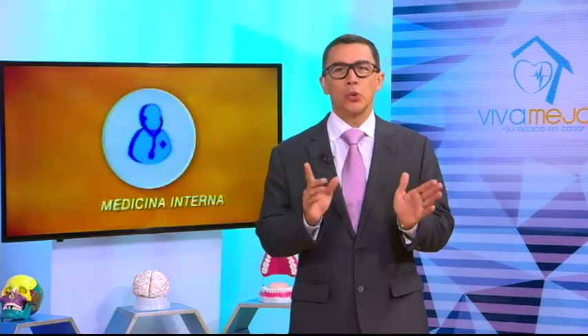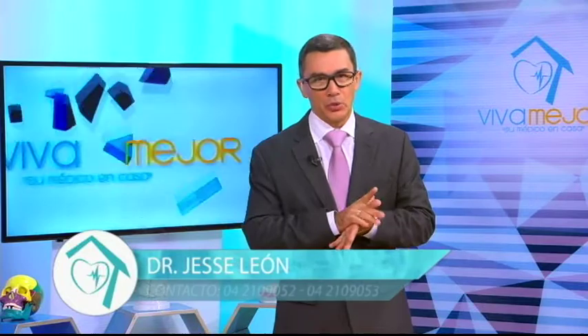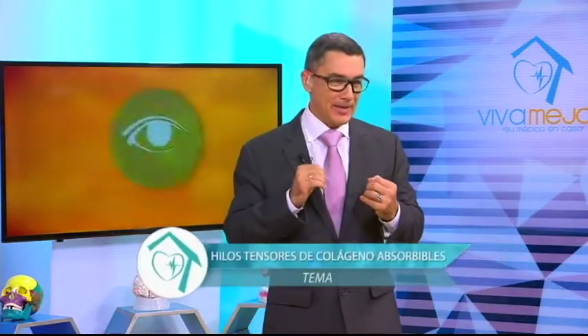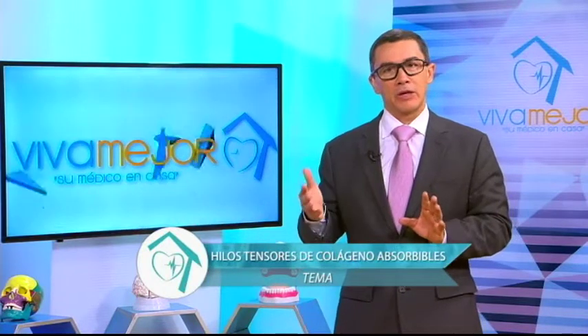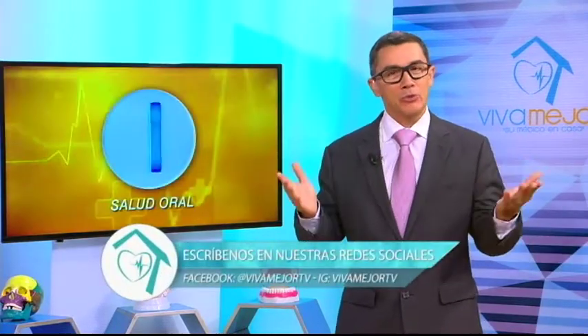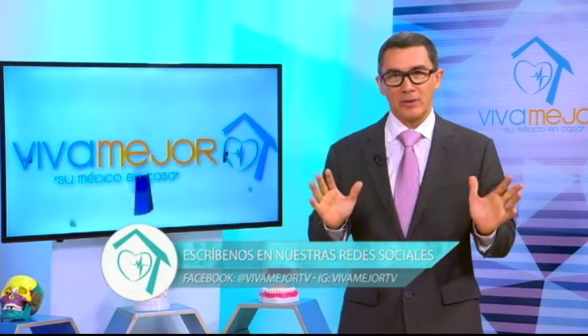¡Bienvenidos a la señal de UCSG, el sistema de radio, televisión y redes sociales de la Universidad Católica de Santiago de Guayaquil! En esta ocasión tenemos dos invitados de lujo para hablar sobre el empleo de hilos tensores para el rejuvenecimiento facial, un procedimiento mínimamente invasivo que está ganando fuerza cada día. Es ideal para quienes tienen miedo a la cirugía o no califican para un lifting facial por condiciones de salud. ¡Empezamos con el programa Viva Mejor!